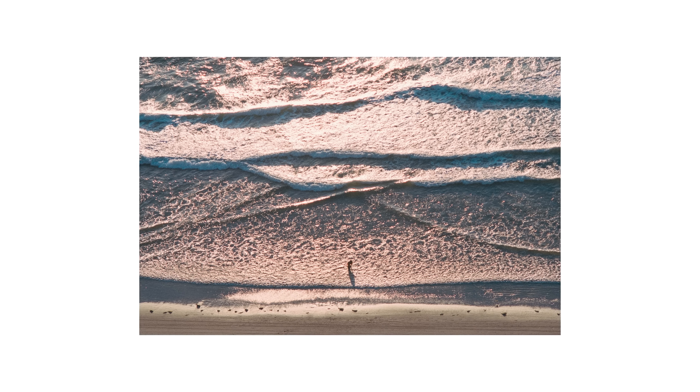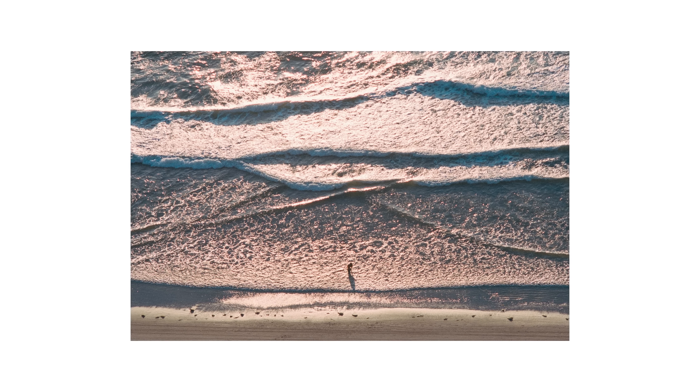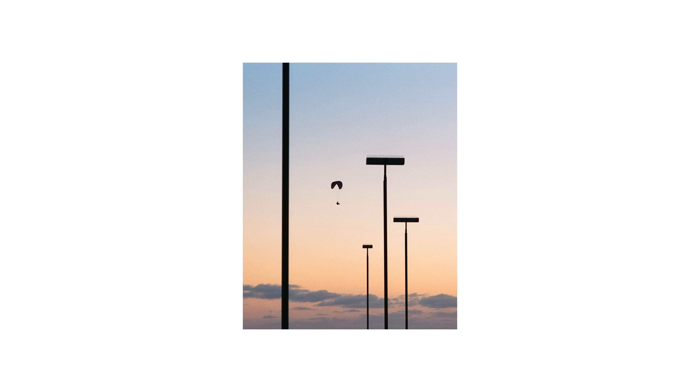After shooting this image, I started walking back to my car, and funny enough I found some really interesting images right in the parking lot. I love the symmetry in this photograph and that nice smooth gradient from the blues at the top down towards the pastel oranges at the bottom. Here's an image taken shortly after of a paraglider — I just waited for that person to get right in the center between the lampposts.